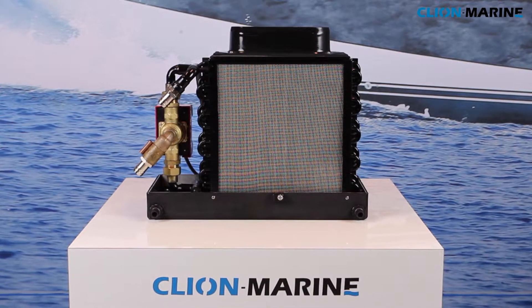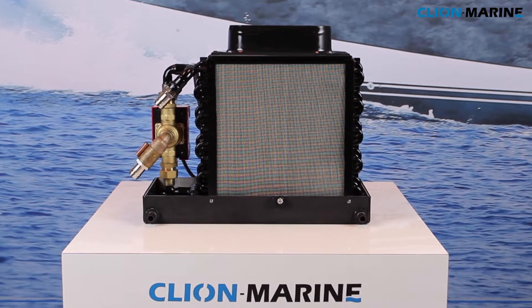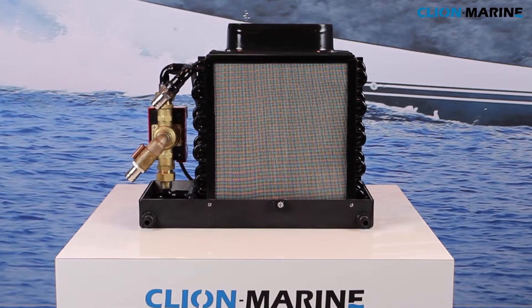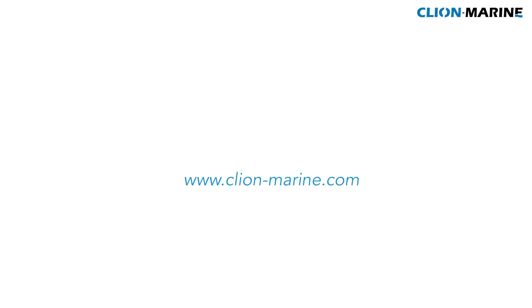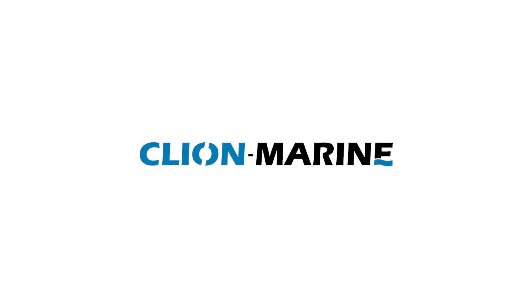Would you like to have detailed information about these new generation air conditioning systems built by Cleon Marine? Please contact us on cleonmarine.com. Cleon Marine, a perfect climate on board.